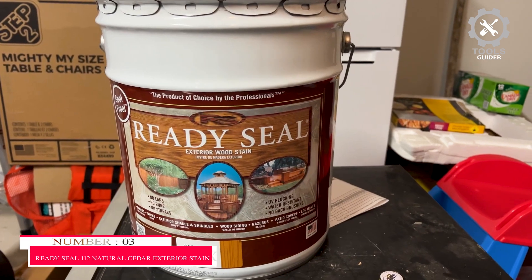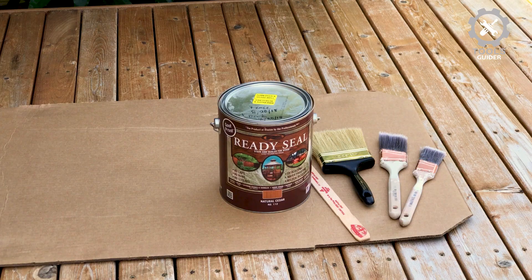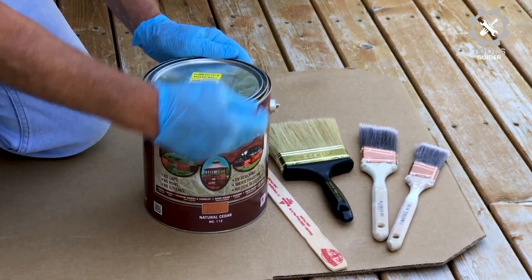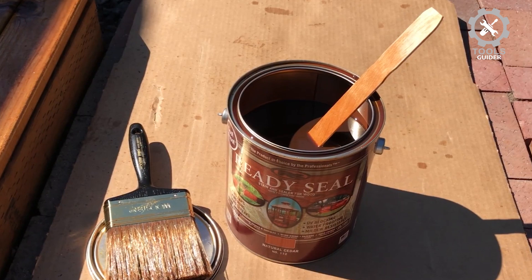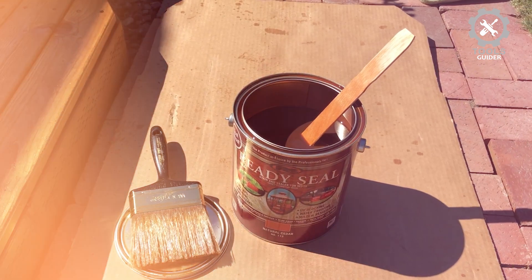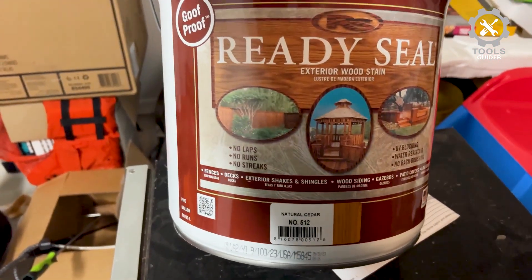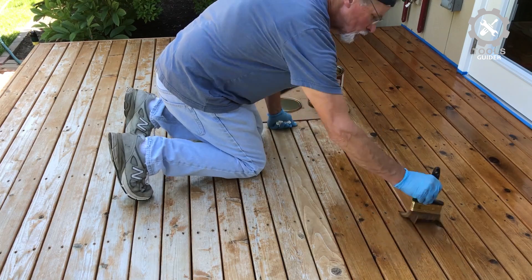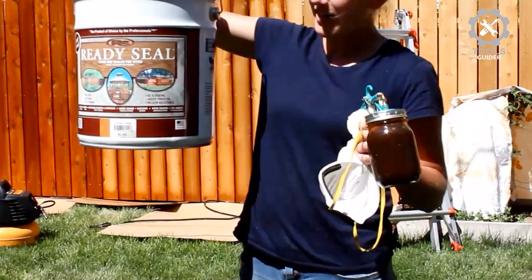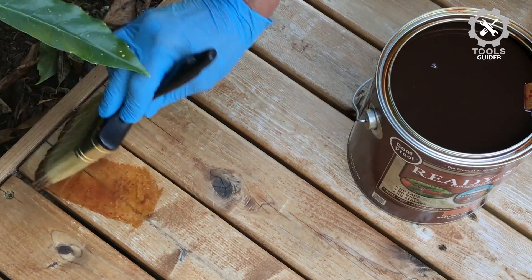Number 3: Ready Seal 112 Natural Cedar Exterior Stain. The Ready Seal 112 Natural Cedar Exterior Stain is sold in one and five-gallon jars, as outdoor projects are typically larger, covering around 125 square feet per gallon. This stain and sealer combo can be applied to all types of hard and soft wood, and it will help protect the material from mold, mildew, and ultraviolet rays. It is a unique formula that penetrates deeply to protect and preserve wood from the elements.